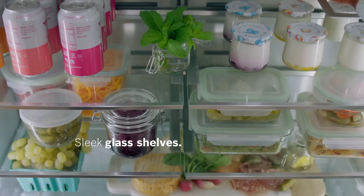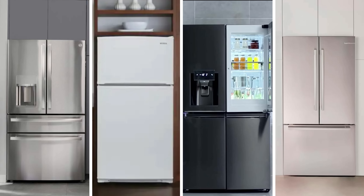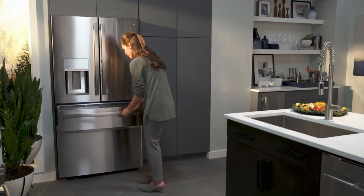So that wraps up our list of the best refrigerators. Hope you found this video helpful, and if so, please leave a thumbs up — I appreciate that. Let us know in the comments down below which refrigerator you're going to choose. Thanks for watching, and that's all for this video.